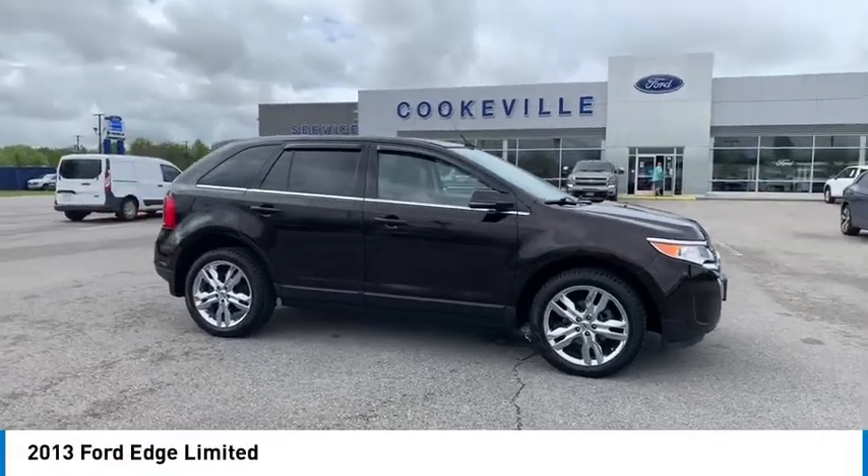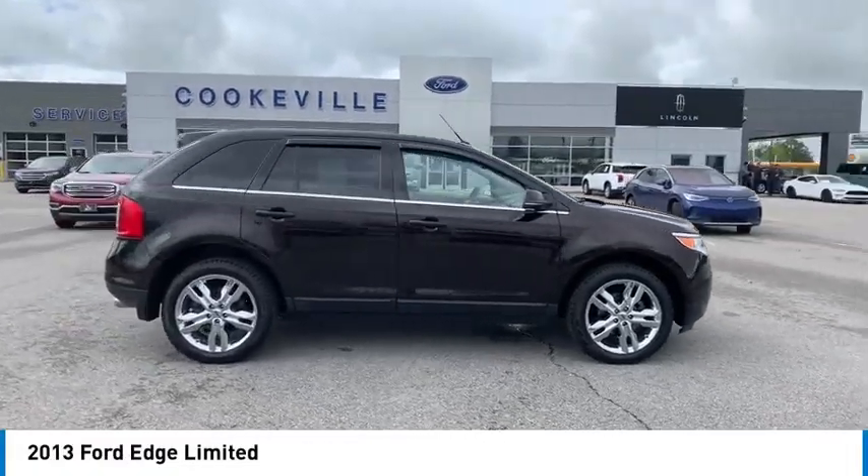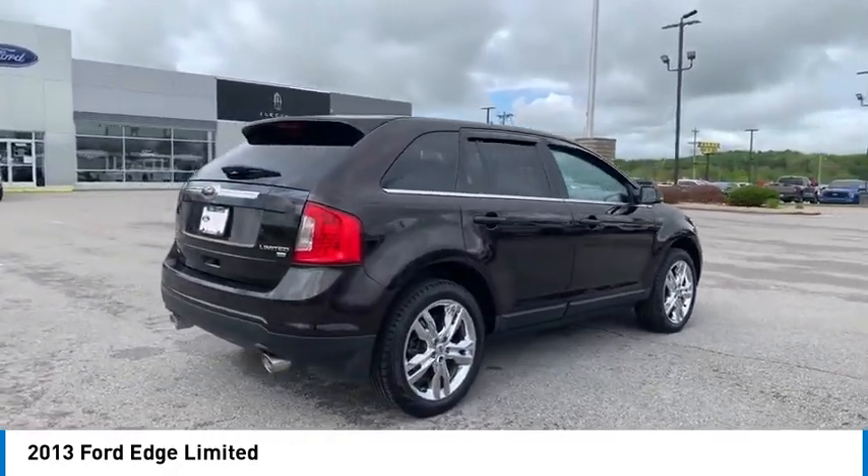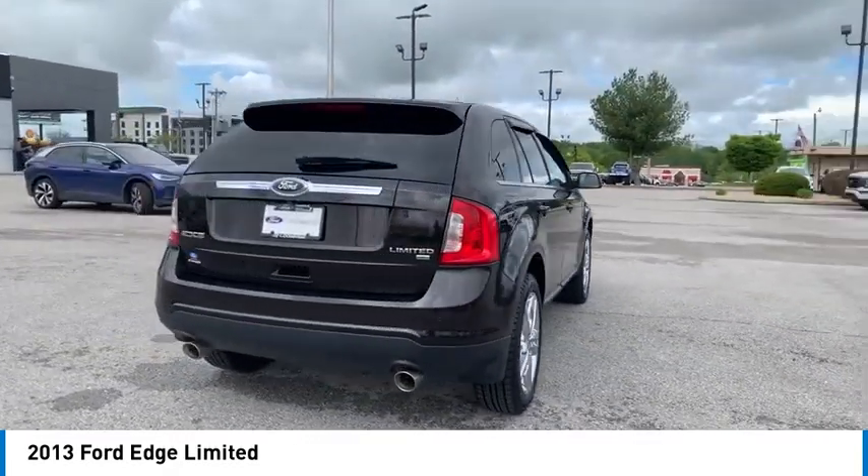You are going to love the 2013 Edge. Thrills with more power and MPG. Either way, you're in for an exhilarating experience with Ford Edge.